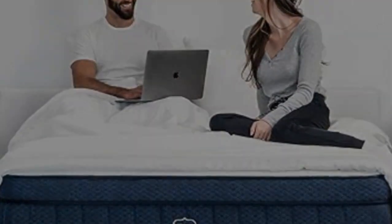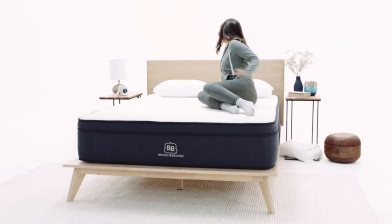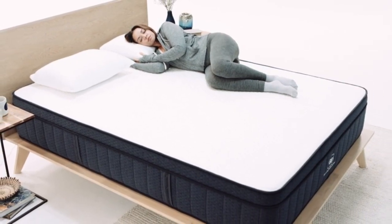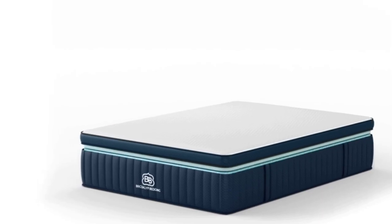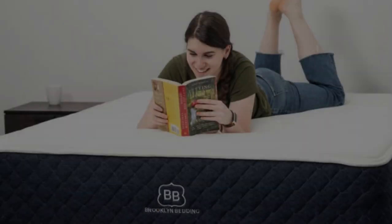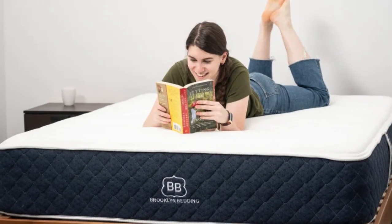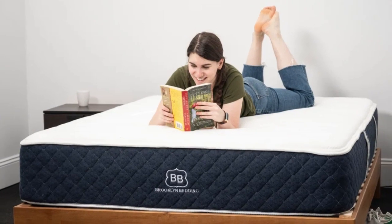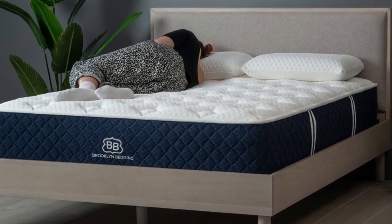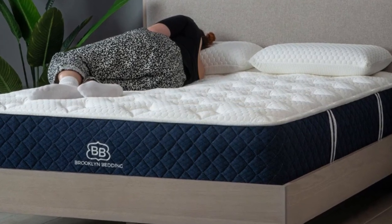Pros: adaptive foam layers contour evenly without the hug of memory foam. Three firmness levels to accommodate different sleep positions and body types. Optional pillow top with cooling cover softens the surface and dissipates heat. Cons: side sleepers under 130 pounds may find all three designs too firm. Firmness exchanges are not available during the trial period.